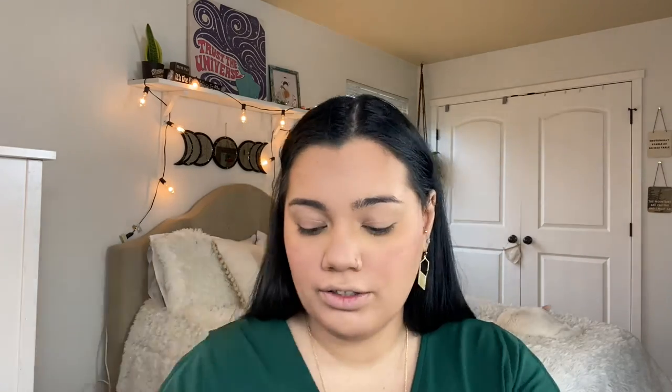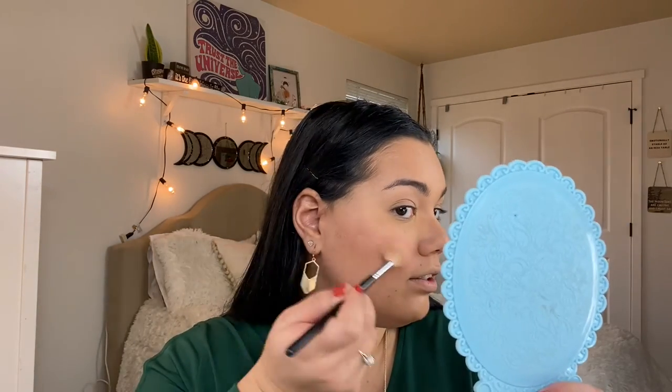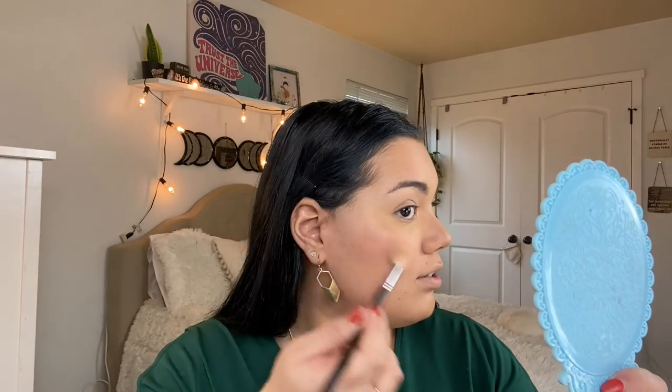To set our face, I'm using the Tarte Shape Tape Setting Powder with the Morphe M527 brush. To highlight, I'm going back into that Pacifica duo with the Morphe M510 brush, placing that right on my cheekbones, a little bit down the bridge of my nose, a little bit right here, and a little bit on top of my lips. We are glowing.